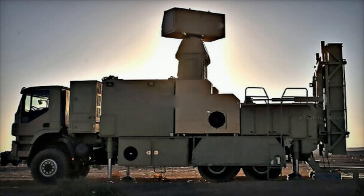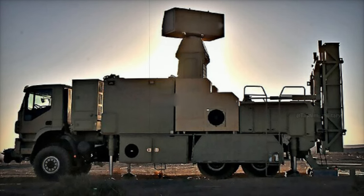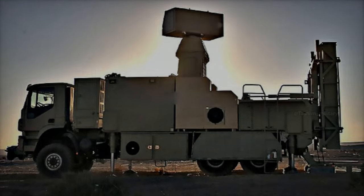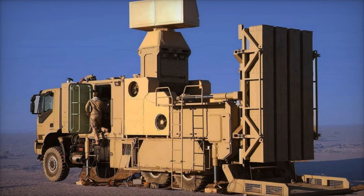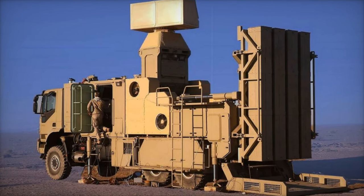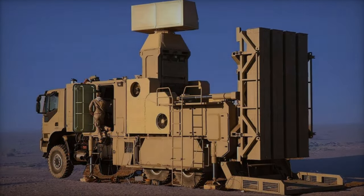Cruise missiles, known for their low altitude, high-speed profiles and precision, pose another significant threat. The Zobin's advanced radar and vertical launch missile systems are tailored to detect and intercept these missiles before they reach critical targets.